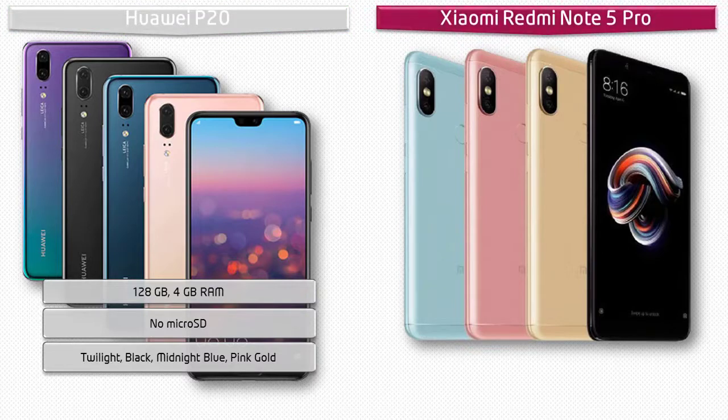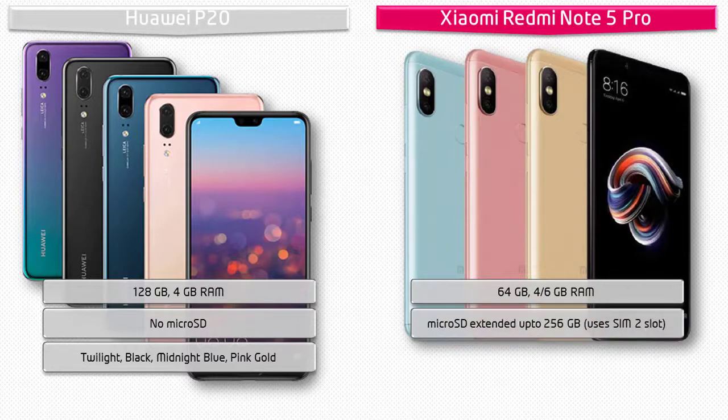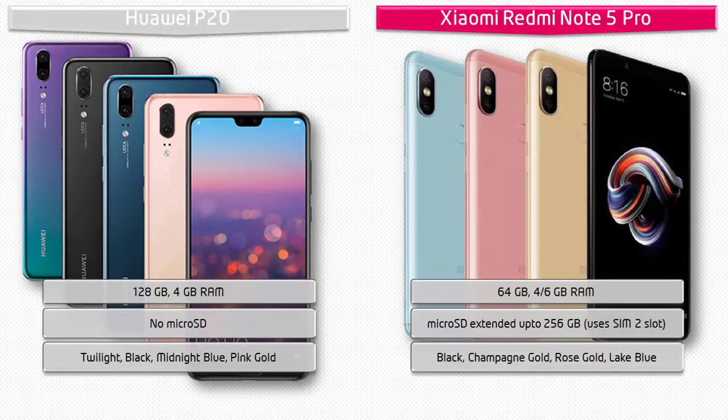The Xiaomi Redmi Note 5 Pro comes in 64 GB of primary storage with 4 or 6 GB RAM. Internal storage can also be expanded up to 256 GB using the SIM 2 slot. As for colors, it is available in Black, Champagne Gold, Rose Gold, and Lake Blue.